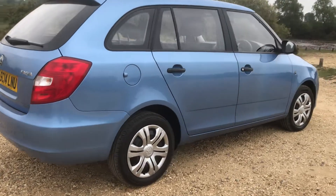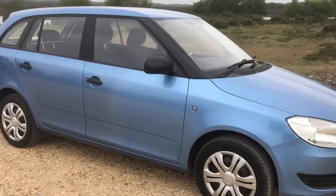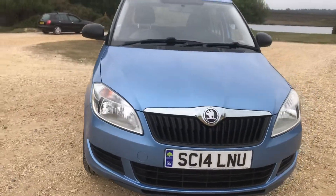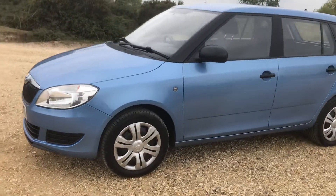Good afternoon. Here we have a 2014 Skoda Fabia 1.6 TDI, it's the S model. This one has had one lady owner who bought it when it was just a few weeks old from the supplying dealer.